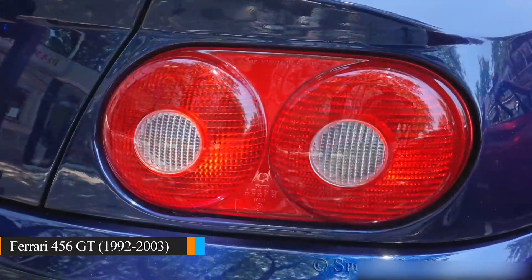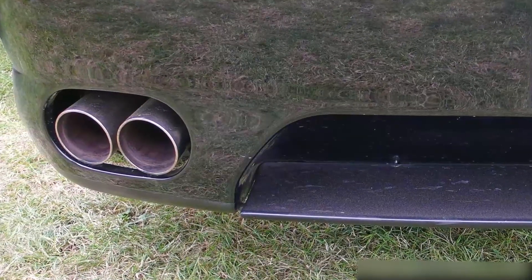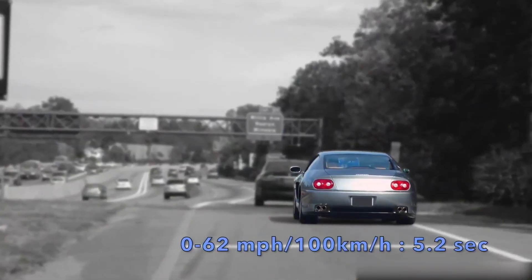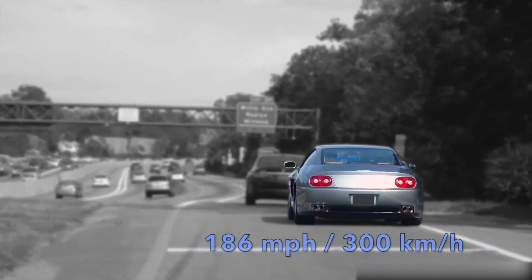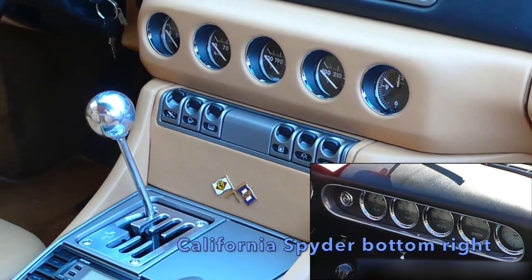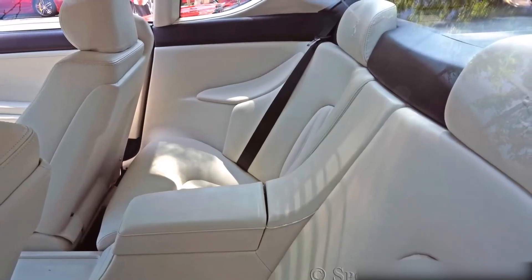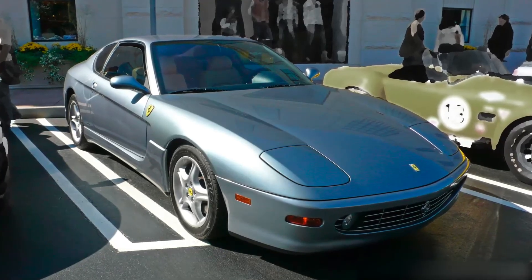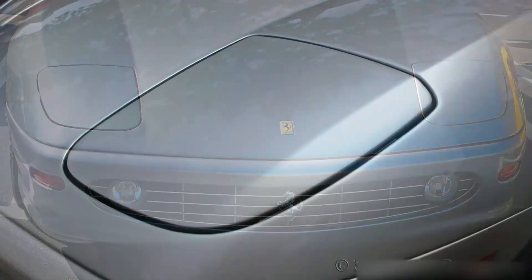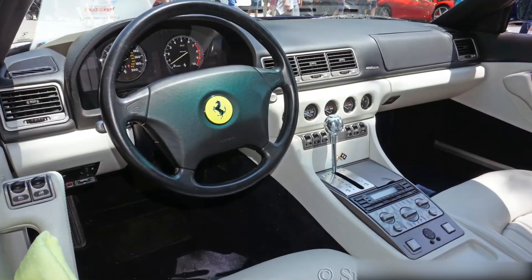No list of the best supercars would be complete without Ferrari. When it comes to affordable supercars, finding a Ferrari that won't drain your bank account can be quite a challenge. Why not go all the way and step into the world of 456 GT ownership? The 456 GT is a stunningly beautiful and surprisingly practical car, with ample space for people and luggage. What really makes it special is its glorious 5.5-liter V12 engine, packing 442 horsepower and a top speed approaching 190 miles per hour — an exceptional grand touring option.